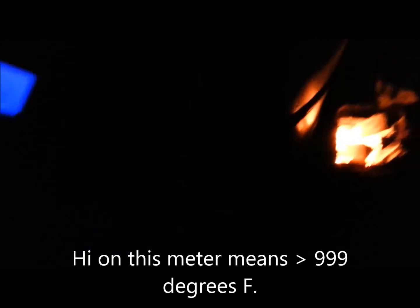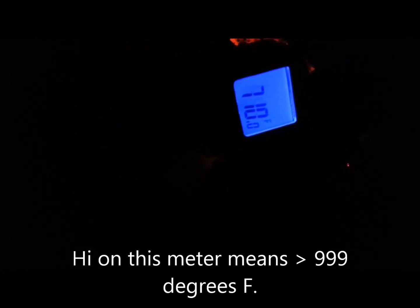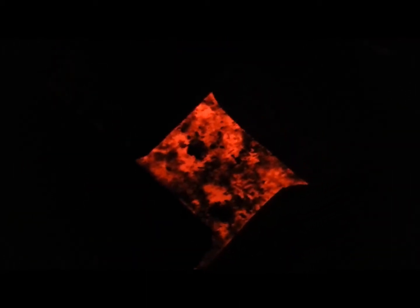I don't know if you can see that, but that's the top of the can and we'll get that temperature. That just says high — that's over 900 degrees on top of that can.